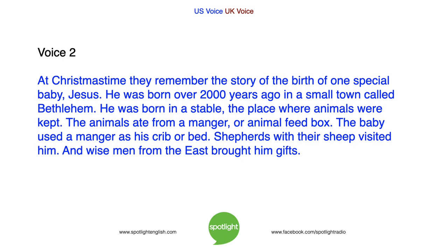At Christmas time, they remember the story of the birth of one special baby, Jesus. He was born over 2,000 years ago in a small town called Bethlehem. He was born in a stable, a place where animals were kept. The animals ate from a manger or animal feed box. The baby used a manger as his crib or bed. Shepherds with their sheep visited him, and wise men from the east brought him gifts.